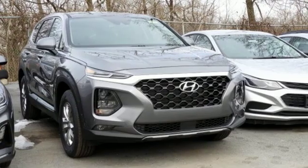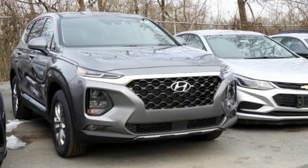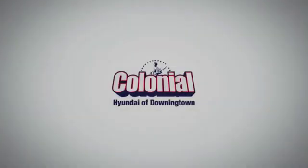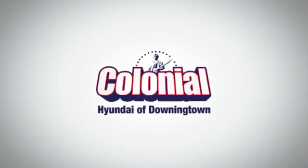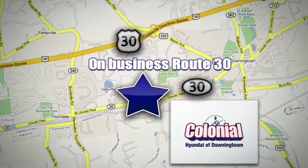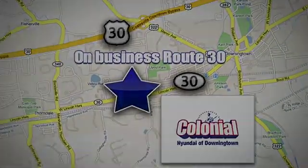Hyundai's attention to detail means a better driving experience for you. There's even more to see in person. Take it for a test drive today. Visit Colonial Hyundai in Downingtown today. We're conveniently located at 4423 West Lincoln Highway in Downingtown, Pennsylvania.